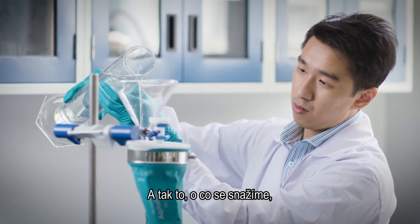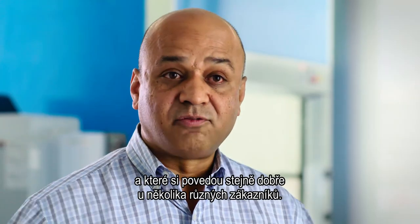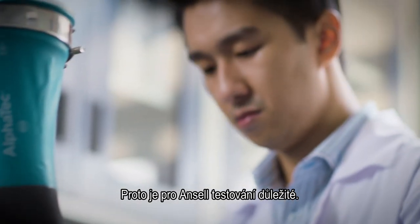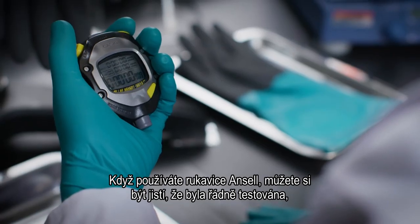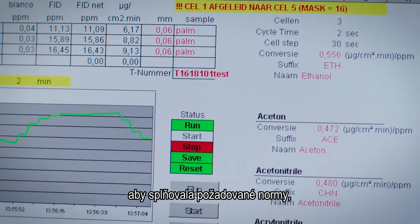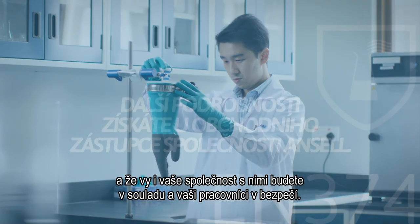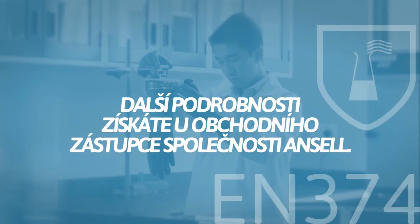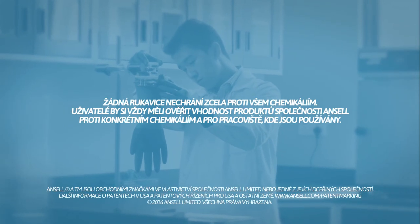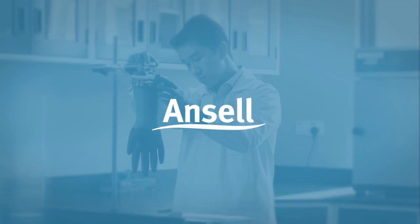What we try to do is design a product that is going to exceed the existing performance standard so that it will work for a multiple set of customers. That's why testing is so important to Ansell. When using an Ansell glove, you can be certain it has been tested thoroughly to meet all the required standards, and that you, your company, and your workers will be safe and compliant.